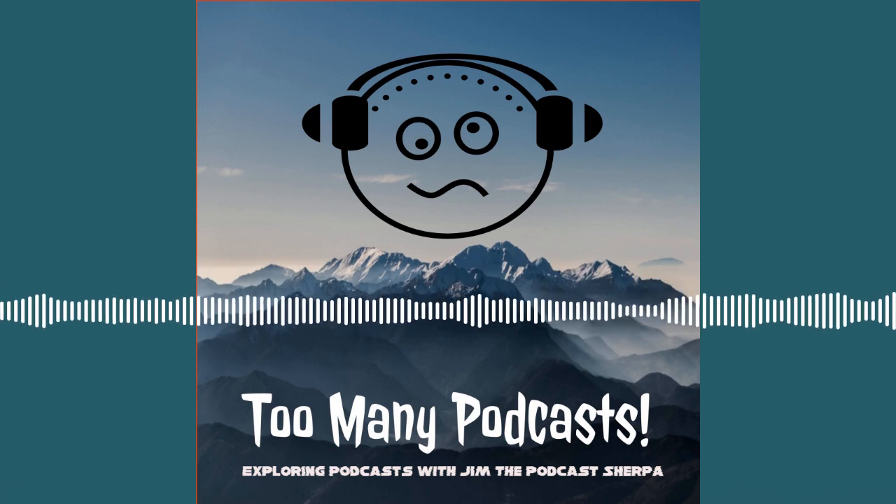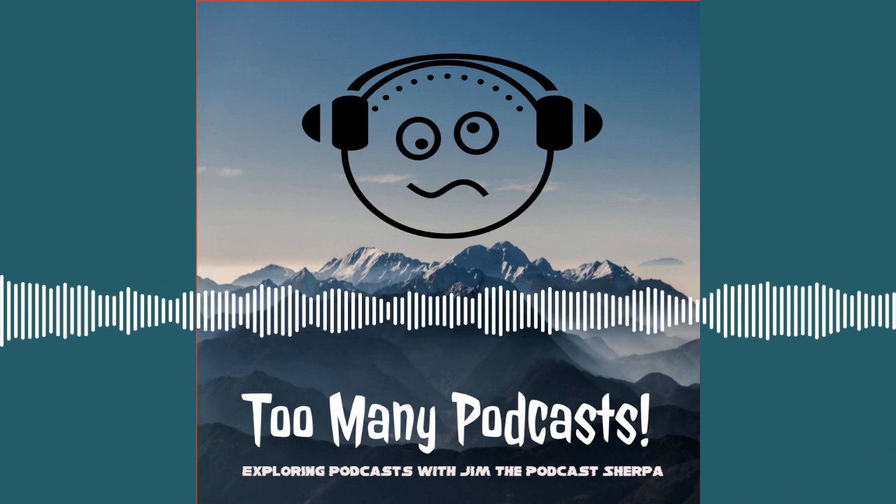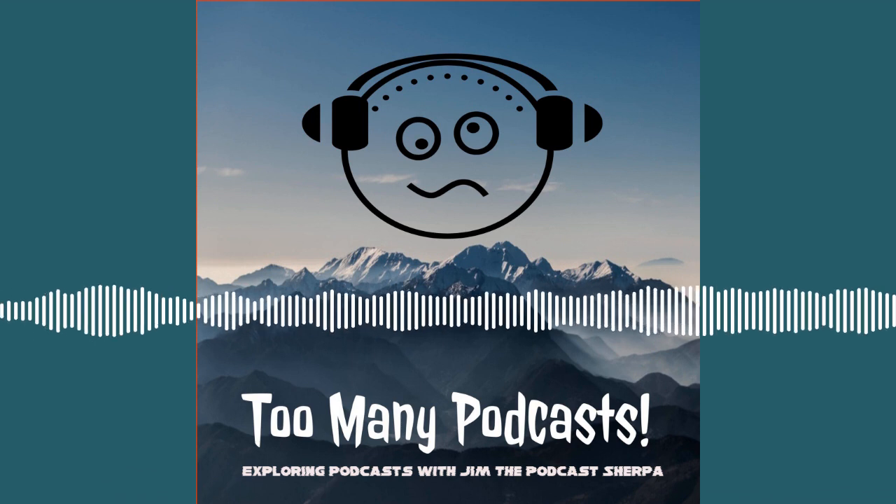Hello, Rebels of the Sherpolution. Normally I start off this podcast by saying hi, but I'm going to start this one off by saying hydration.